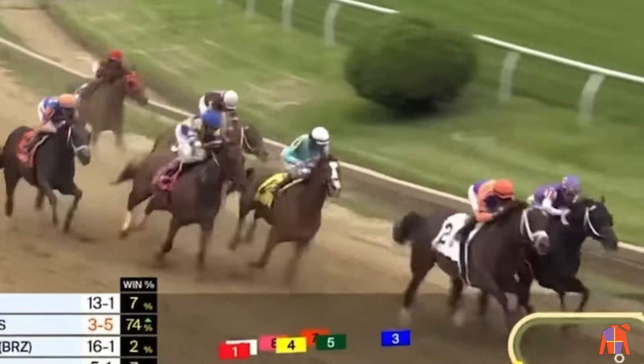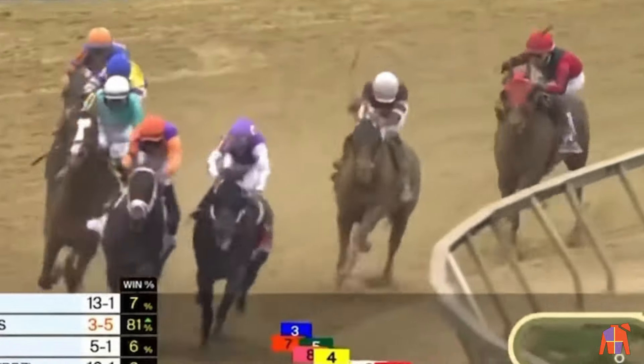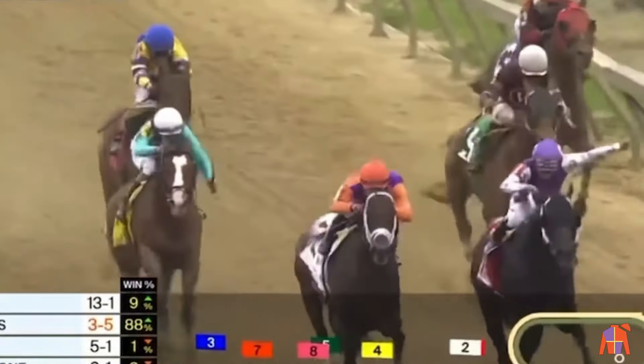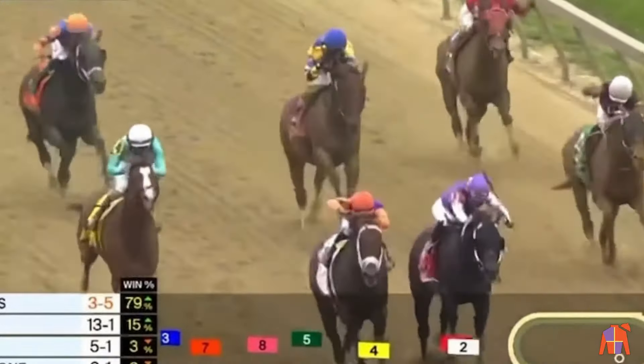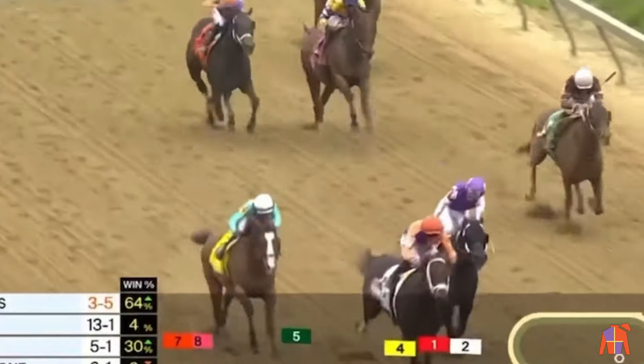With a quarter to go at Pimlico, it's Harlow Cap — a tenacious customer down to the inside. Kingsbarn on the outside is asked the question. They're head-to-head for the lead. Pyrenees is trying to close the gap toward the center of the track, but it's Kingsbarn who's digging down. Harlow Cap down to the inside still there, and Pyrenees on the outside.